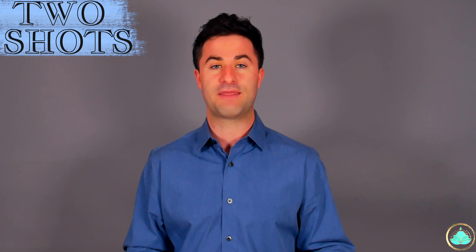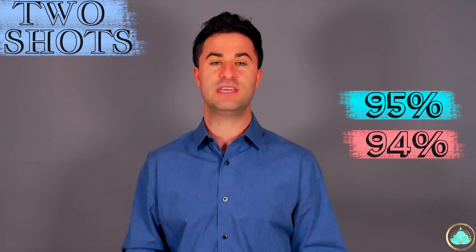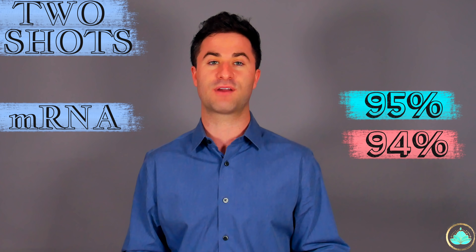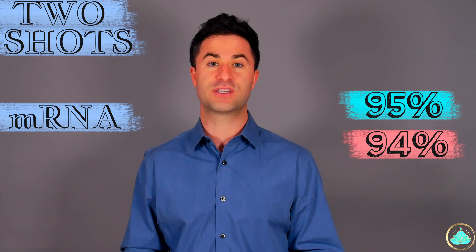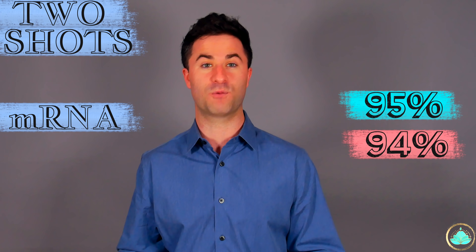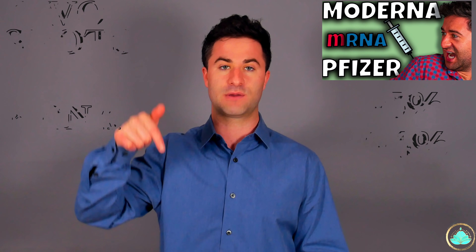The three main similarities between the Pfizer and the Moderna vaccines that I'm sure you're all very familiar with by now is that they both require two shots. They both have similar efficacy rates of 95 and 94% respectively, and they provide immunity using the same mechanism — they're both mRNA vaccines. If you'd like to know more about what exactly an mRNA vaccine is and how it works, I'll put a link to that video in the top corner as well as down in the description.